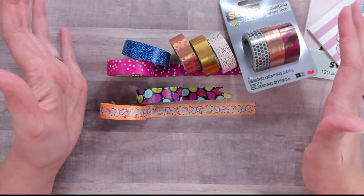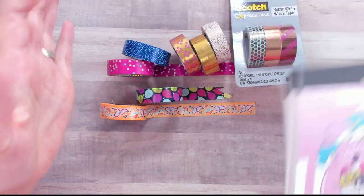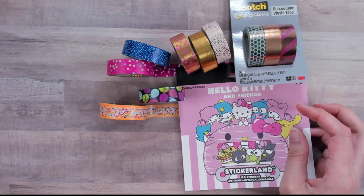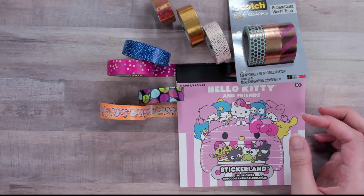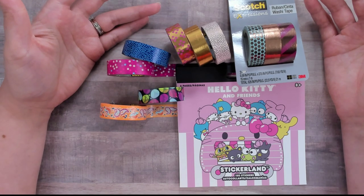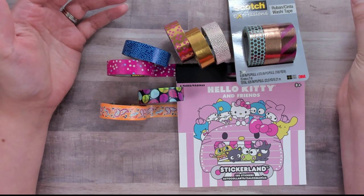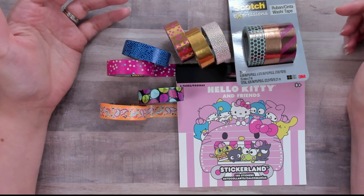So that's my Staples washi and my Five Below sticker books. They had other sticker books too — my son bought Minecraft stickers but he has it so I can't show you. Thank you guys so much for watching. I hope you enjoyed this video, and hopefully you can pick up some clearance washi at your Staples and maybe some sticker books. Thanks, guys, bye!